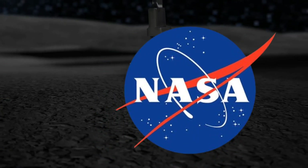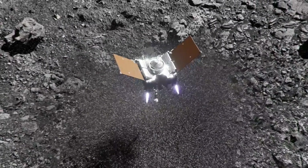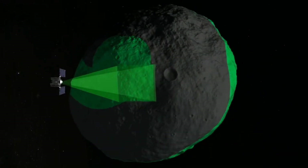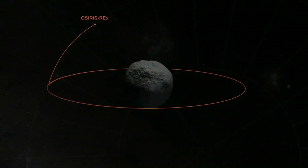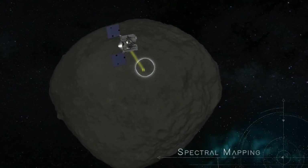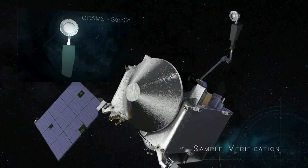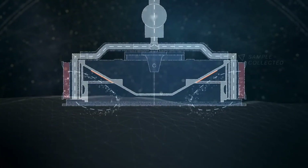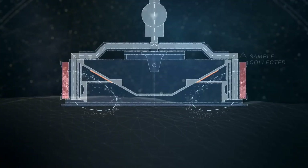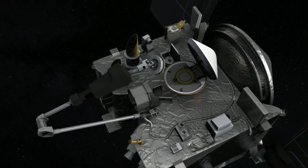According to NASA Administrator Bill Nelson, the OSIRIS-REx sample is akin to a treasure trove, representing the largest carbon-rich asteroid sample ever brought to Earth. This celestial offering comes from Bennu, an asteroid meticulously chosen for its believed abundance of organic compounds. The sample was collected in October 2020 using OSIRIS-REx's unique touch-and-go sample acquisition mechanism, or TAGSAM, surpassing expectations with a remarkable 300 grams — five times more than initially envisioned.